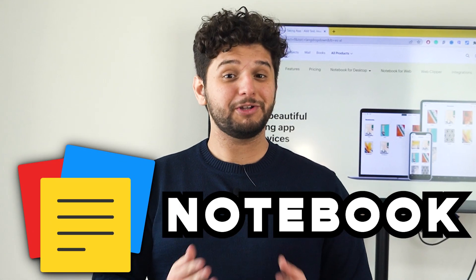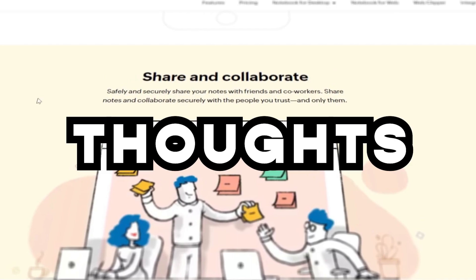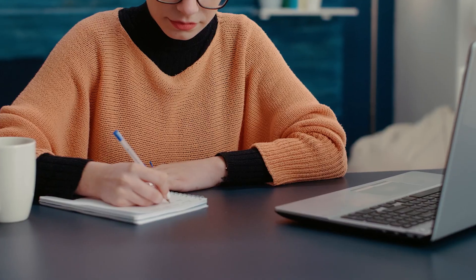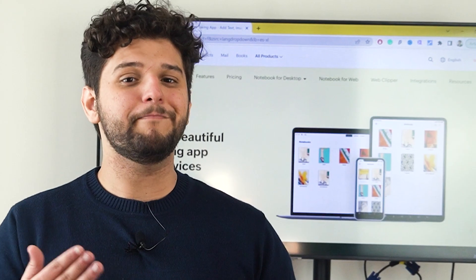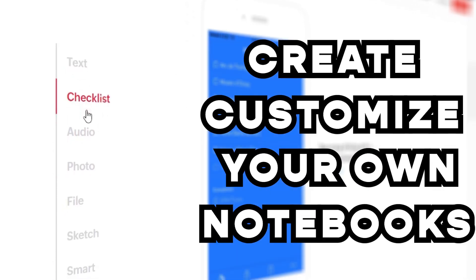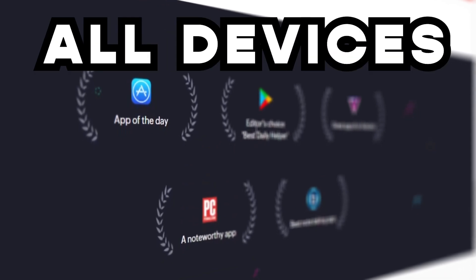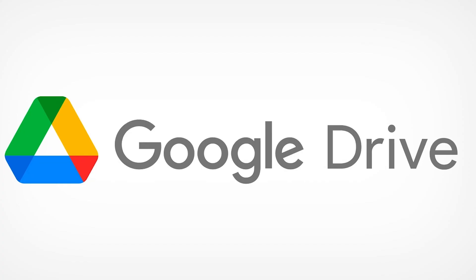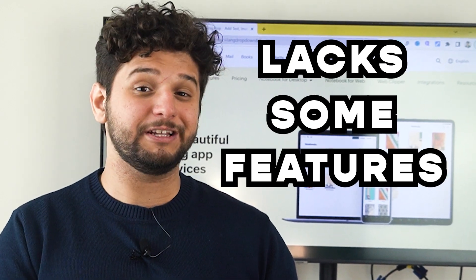Last but not least, we have Zoho Notebook, an app that captures and organizes your ideas, thoughts, and important information digitally. Here you can create and manage different notes, such as text, audio notes, checklists, doodles, and more. What makes it stand out is its visually appealing interface. You create and customize your own notebooks, which act as containers of related content. You can use it on all devices, it has a great free version, and includes a web clipper and multiple integrations like Google Drive. The downside is it lacks some features that other apps on this list have.